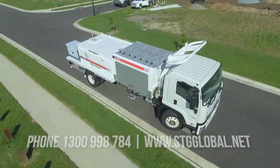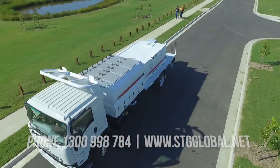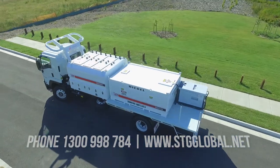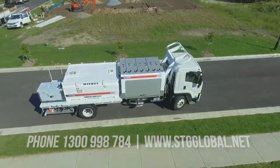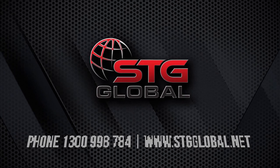What are you waiting for? Invest in your future today by calling our professional sales team on 1300 998 784 to discuss your requirements, or visit www.stgglobal.net for more info.